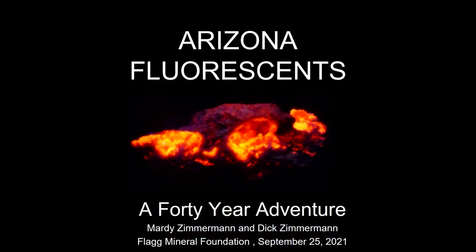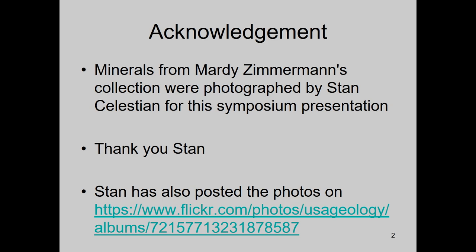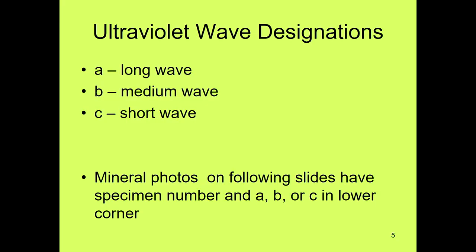One of the specimens I found is just amazing — it was A.L. Flagg who found it down at Ruby, Arizona, and it's one of the most beautiful ones we have. Stan Celestian did all the photography of the minerals for me, so we have a big thanks to him. We have some future projects in the works too. On the slides, Stan coded them: if he was using long wave, he marked an A; medium wave is B, and short wave is C, so you'll be able to see what kind of light he was using.